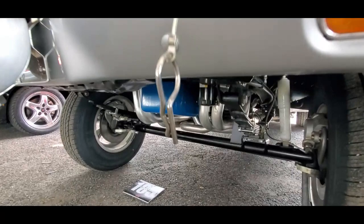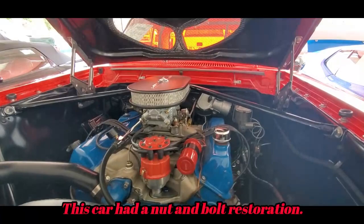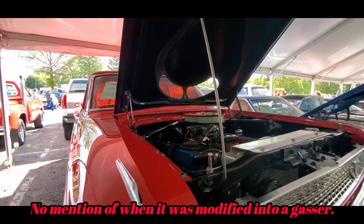Next to it is this outrageous gasser — two performance Mustangs together. Look at that straight axle. This seems to be the thing now, to build these really cool gassers.